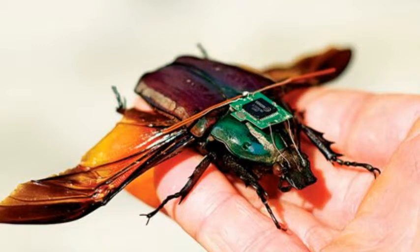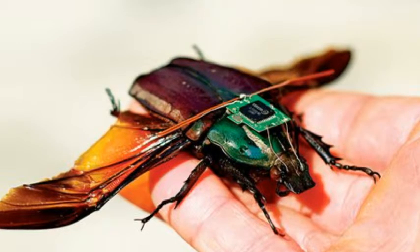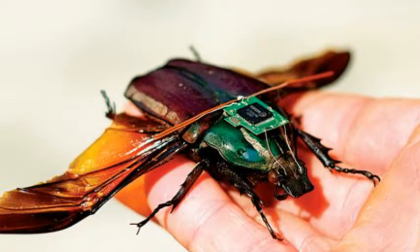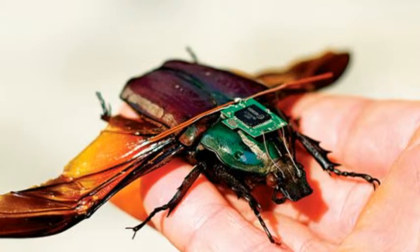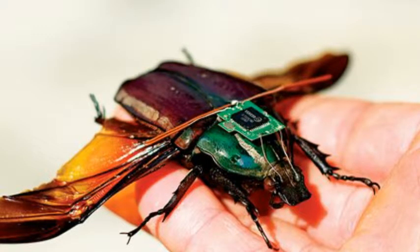The researchers are now hoping to combine the control systems to produce cyborg beetles that can be remotely controlled on the ground and in the air. They hope it may then be possible to fit sensors like cameras onto the backs of the creatures. But they admit they still face challenges, such as ensuring the batteries carried by the creatures can last.